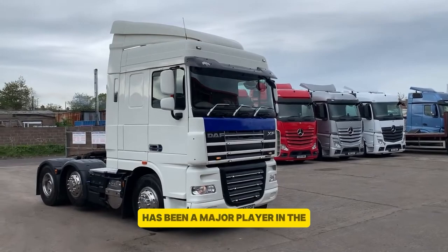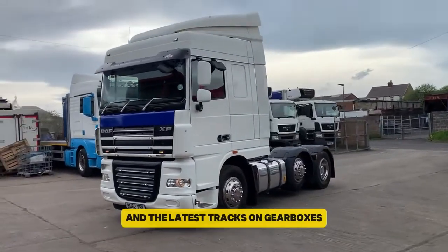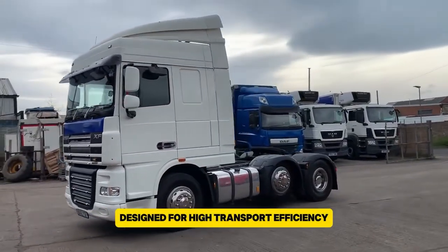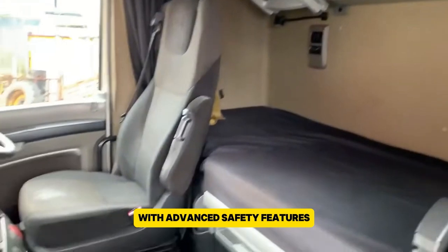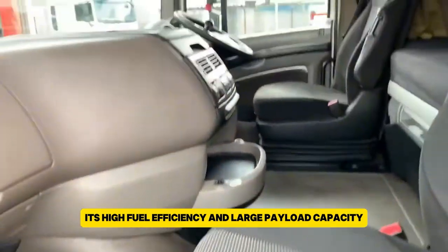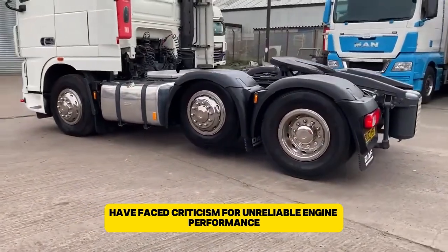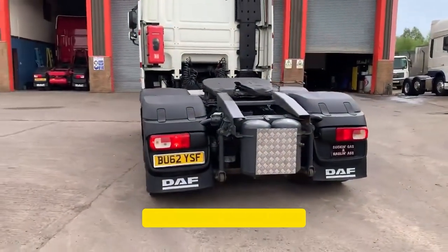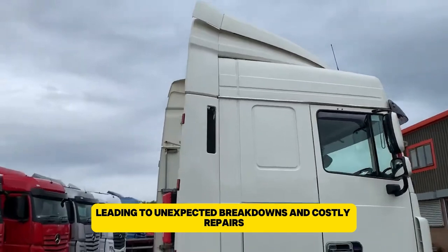The DAF XF, made by the Dutch company DAF Trucks, has been a major player in the European long-haul truck market since 2012. It is known for its powerful multi-torque PACCAR engines and the latest Traxon gearboxes, designed for high transport efficiency and driver comfort. The truck features a spacious and luxurious interior with advanced safety features, high fuel efficiency, and large payload capacity. Despite these advantages, DAF XF models from 2012 onward have faced criticism for unreliable engine performance and frequent gearbox issues, causing unexpected breakdowns and costly repairs.